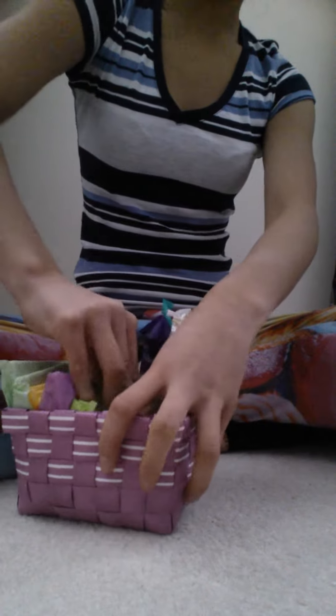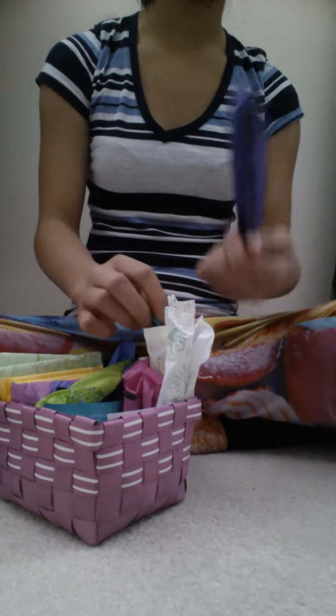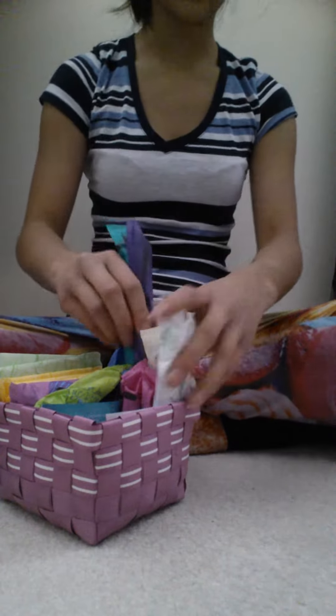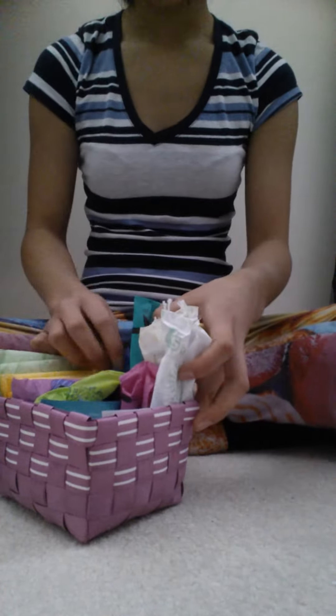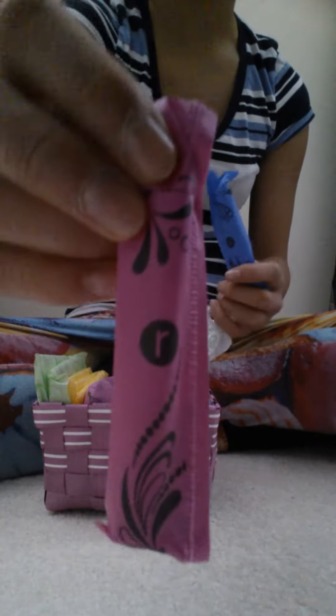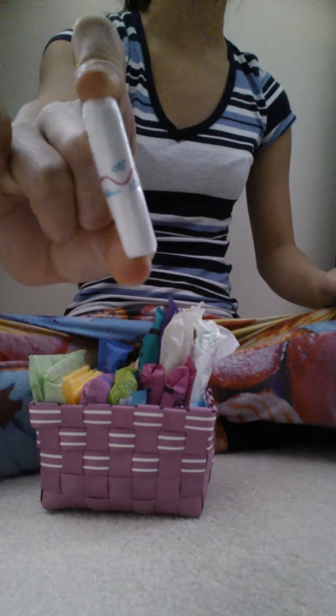For tampons I just have some Playtex Gentle Glide 360 Super and Regular right here. I have the U by Kotex Sleek Super and Regular as well. I have one Tampax Pearl Regular tampon. I have some U by Kotex Click Supers and also Regulars, as you can see. I also have in the bottom right here some OB Pro Comfort non-applicator Regular tampons that are actually light day tampons, and because they have a different system for some reason.